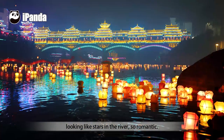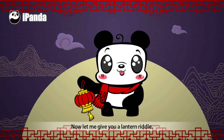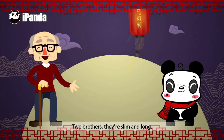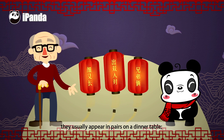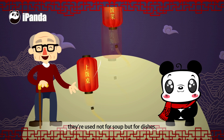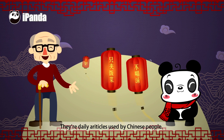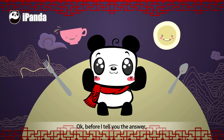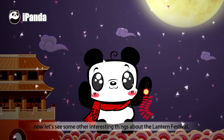So romantic. There are also riddle lanterns with riddles of Chinese characters. Now let me give you a riddle: two brothers, they are slim and long, they usually appear in pairs at a dinner table. They are used not for soup, but for dishes. They are daily articles used by Chinese people. Can you guess what they are? Before I tell you the answer, let's see some other interesting things about the Lantern Festival.